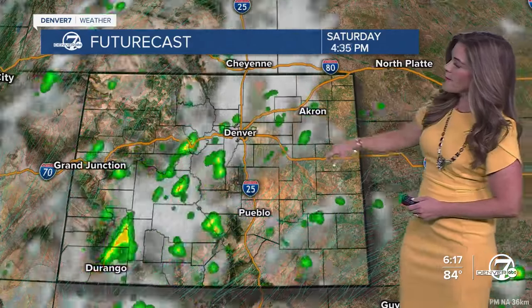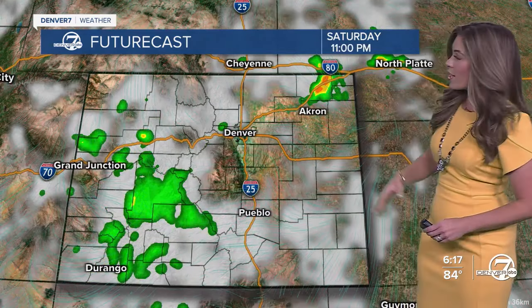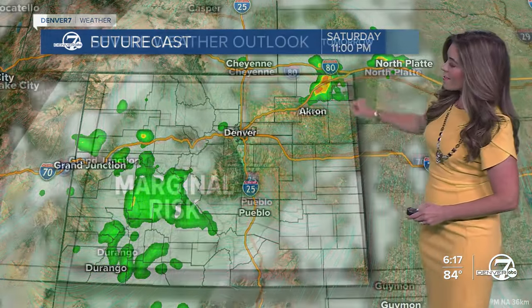At 2 p.m. tomorrow, a little lull before we get these storms fired up again. Five, six o'clock, here they go. And then by 11 o'clock tomorrow night, I-76 and I-80 will be that bullseye for trouble I'm keeping a close eye on. We do have a marginal threat for seeing severe storms, but again, they'll be few and far between.